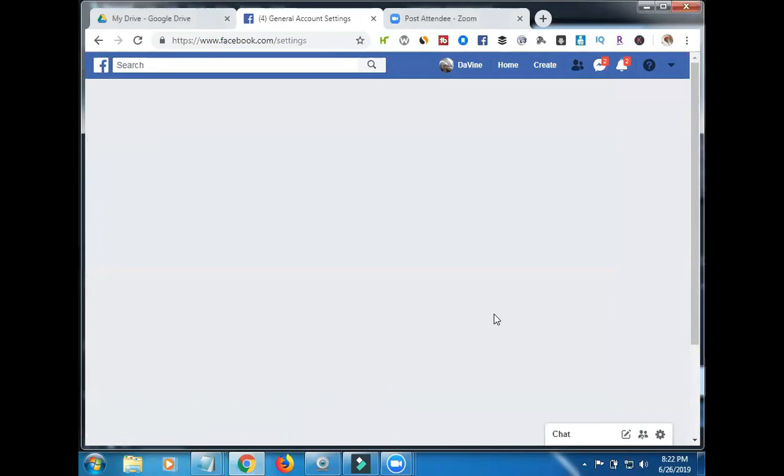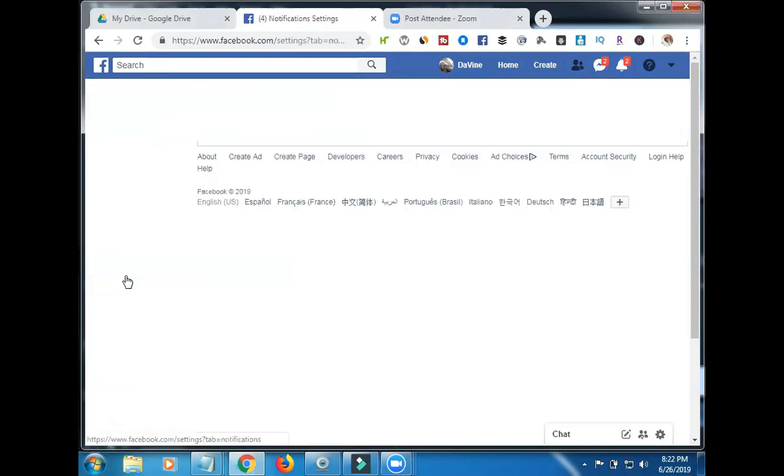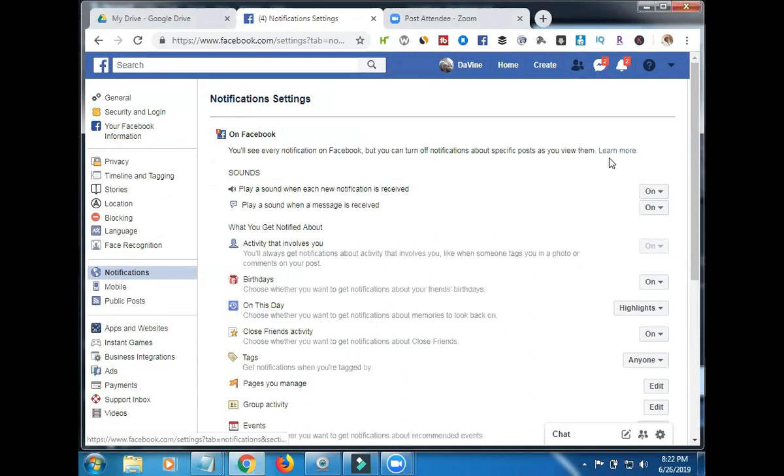Once that pops up, look over here to the left area. You're going to find where it says Notifications right here. Click Notifications. Once that pops up, go over to where it says 'On Facebook' — the very first one — and click the Edit button.